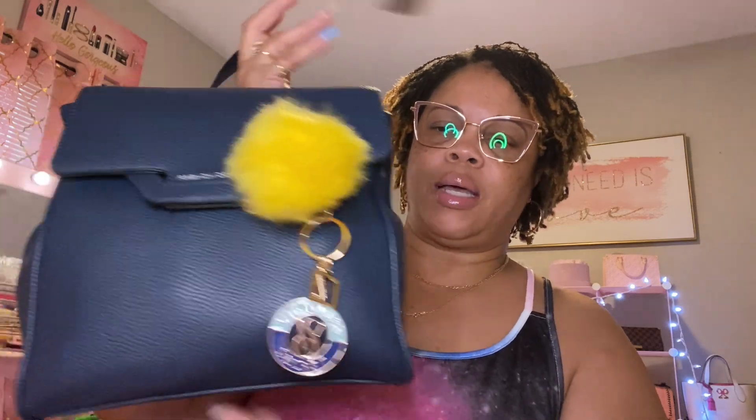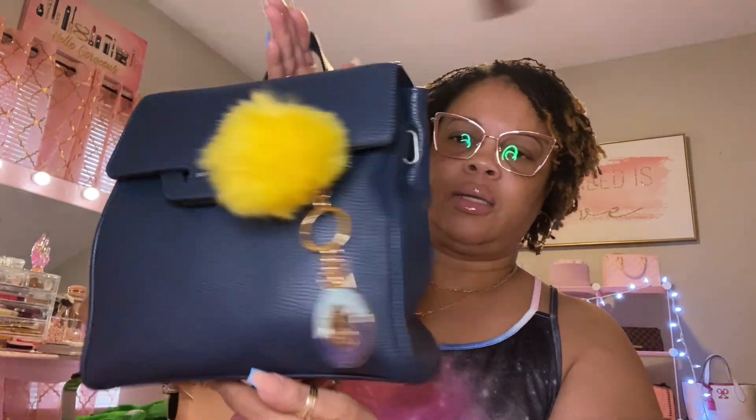Hello everyone, I wanted to come on here and show you the bag that I started taking on Monday. It's this backpack right here from French Connection. I got it at Burlington, so yeah, this is the bag that I have been taking, and so far so good.